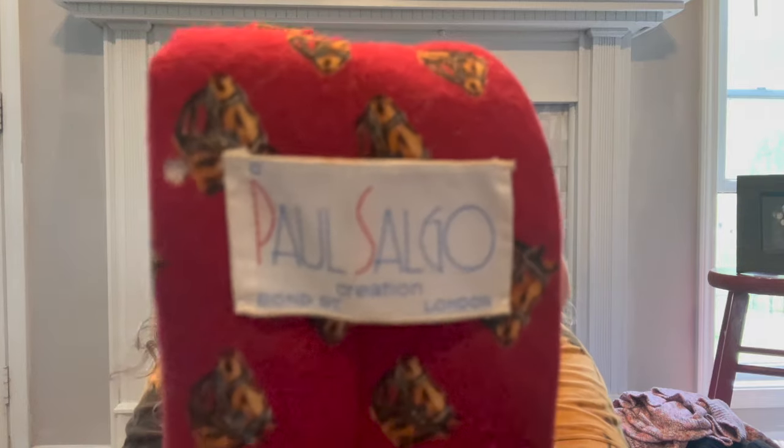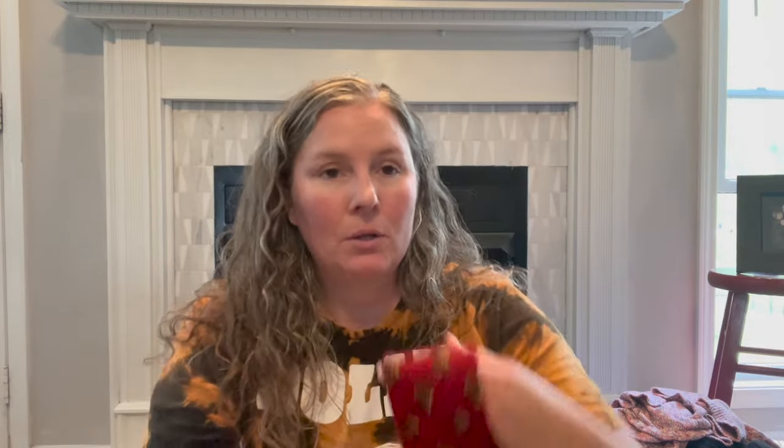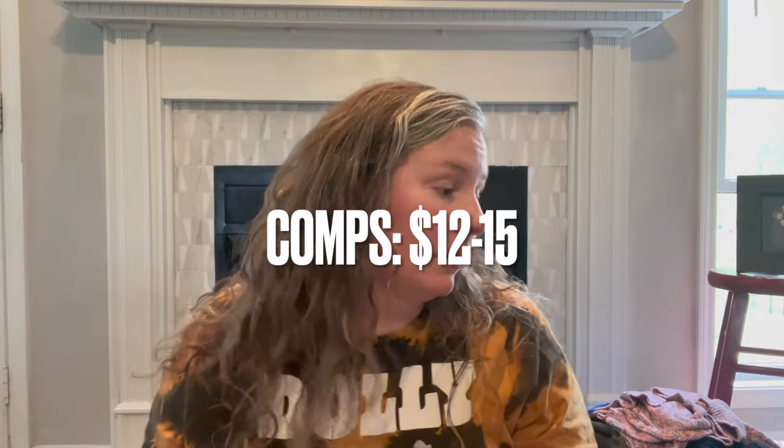This I can't find anything else about — it says Paul Salgo Creation, Bond Street London. I couldn't find it but it's a vintage tie, all wool, made in England. I liked those things about it and it has horses on it — an equestrian look. I can use keywords like equestrian, horseback riding, horse racing, Kentucky Derby.